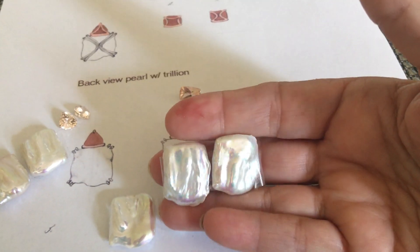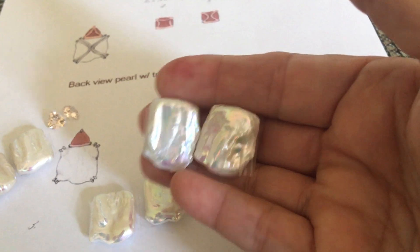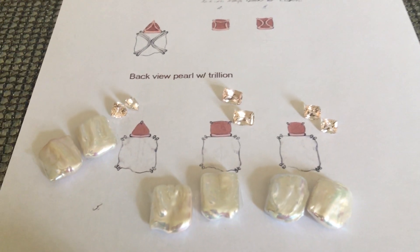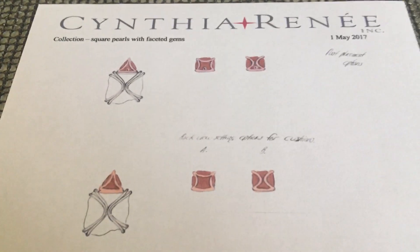These pearls — I took advantage of a friend of mine who had been in the pearl business for a long, long time. Wonderful guy. He was retiring, and he was having a big sale and closeout. So I got several pairs from him — actually four pairs — and we're going to put them in these limited edition earrings, which will be very light and very wearable for women.